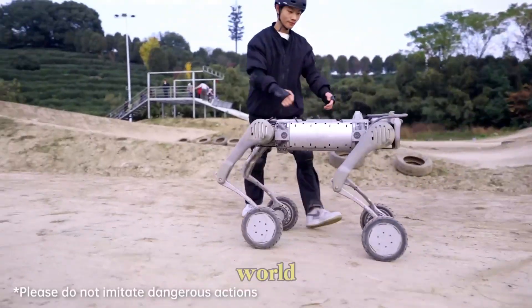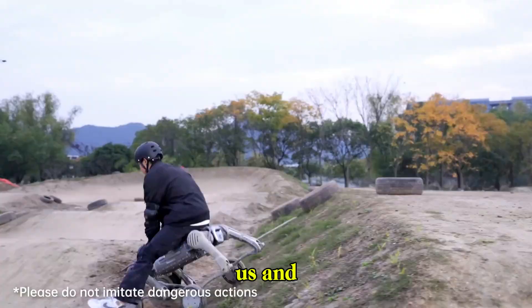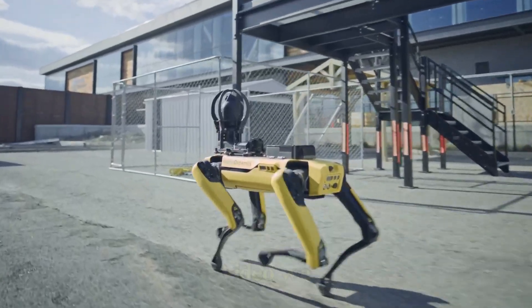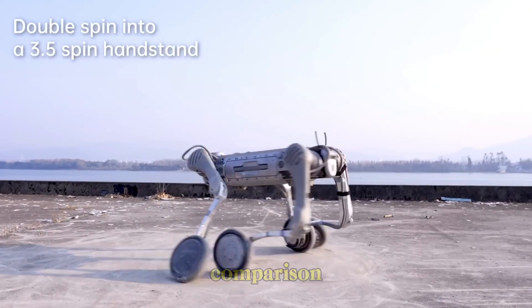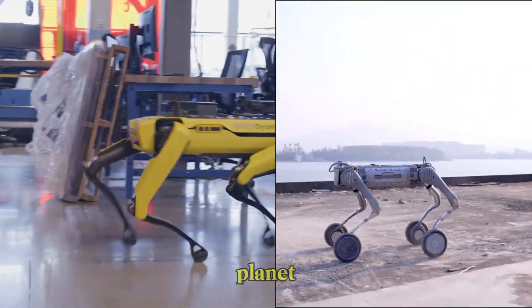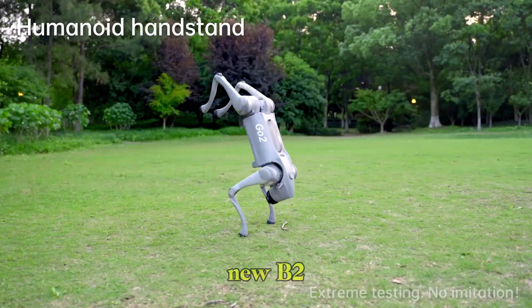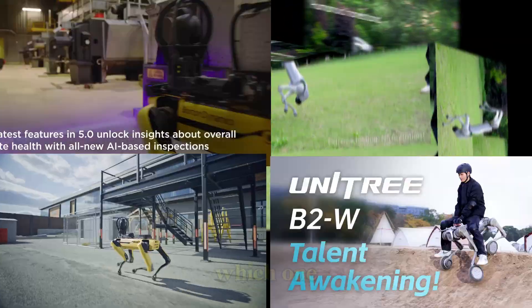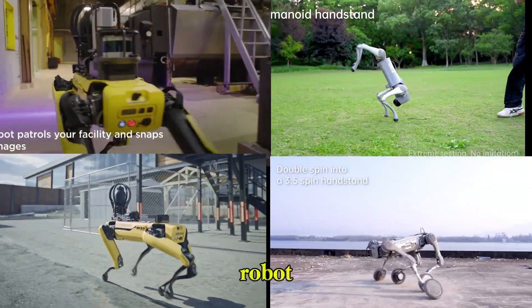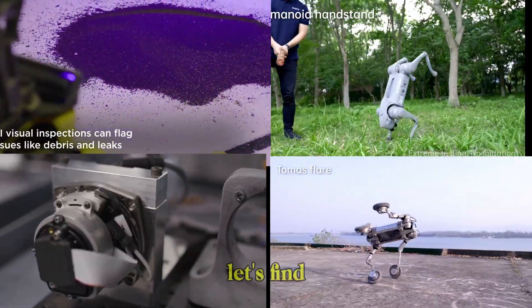The smartest robot dogs in the world are no longer science fiction. They're real, walking among us, and evolving fast. In this video, we dive into a head-to-head comparison of two of the most advanced AI-powered quadrupeds on the planet: Boston Dynamics Spot and Unitree's powerful new B2. Which one is smarter, which one is stronger, and which robot dog is truly leading the future of real-world robotics? Let's find out.